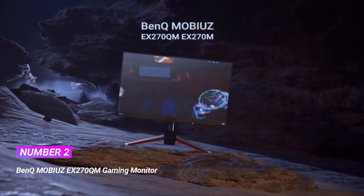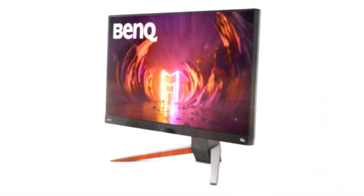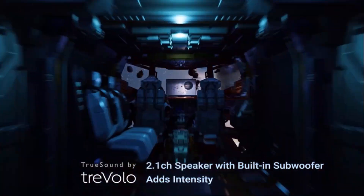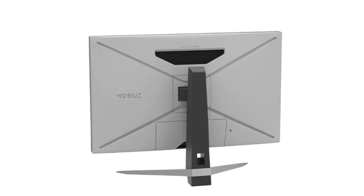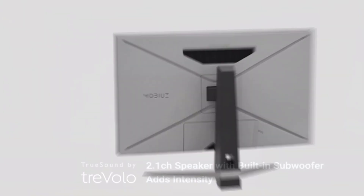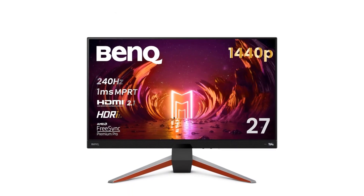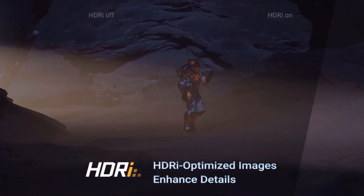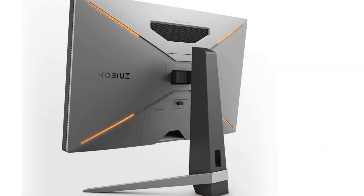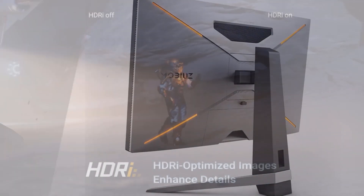Number two: BenQ Mobiuz EX270QM gaming monitor. 240Hz refresh rate, 1ms MPRT IPS gaming monitor with 2K QHD resolution and AMD FreeSync Premium Pro for smooth gameplay. BenQ HDRi technology, Light Tuner, and Black Equalizer optimize image quality for better gaming experiences. Dynamic sound from 2.1 channel amplifiers with 5W subwoofer plus Trevolo audio with 5 custom immersive sound modes.